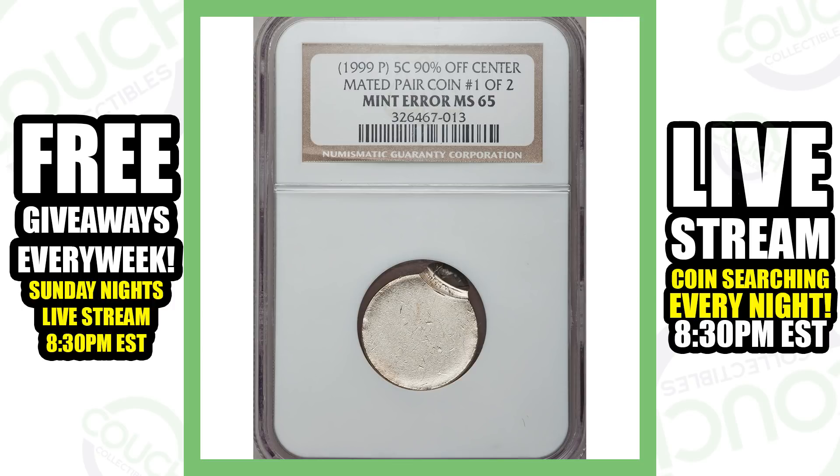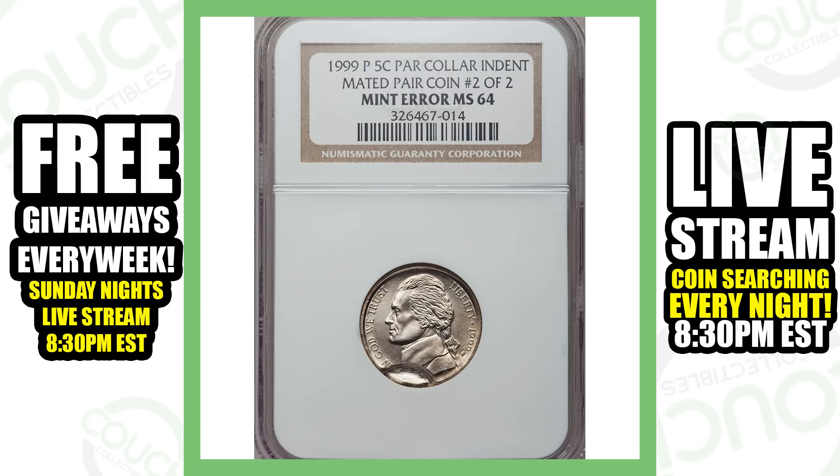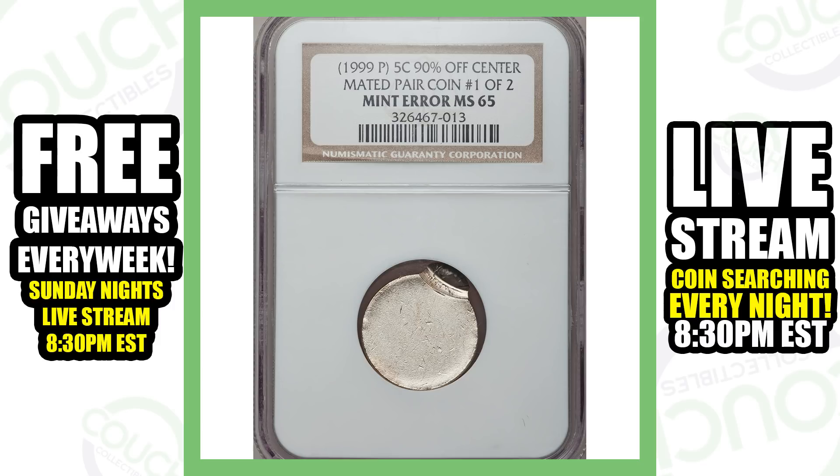Moving on to a 1999 Philadelphia minted Jefferson nickel — this is 90% off center with a mated pair coin. You can see that the design is not there on this coin, and if we look at the next coin you can see that it is mated to that coin. The bottom left of this coin is where the other coin fits onto it. Those two coins being together sold for over $200.